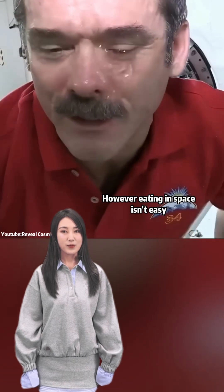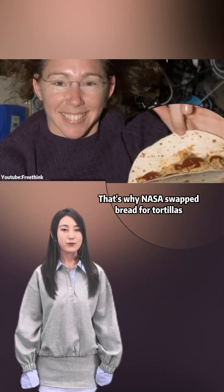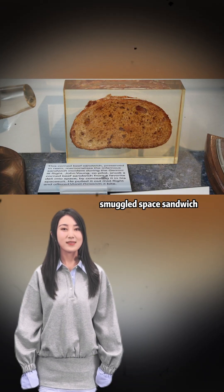However, eating in space isn't easy. Foods can be too hard, or crumbs floating everywhere would be troublesome. That's why NASA swapped bread for tortillas. Now, at the Great Summer Mario Museum, you can still see the first-ever smuggled space sandwich.